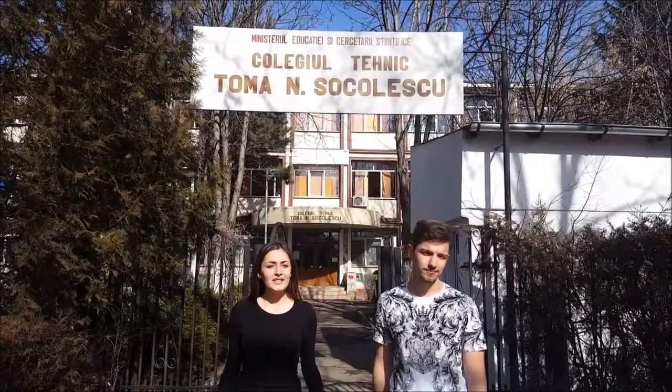Hi, I'm Bianca. Hi, I'm Lucy. This is our school where we study and today we are going to show you a little tour of the surroundings.